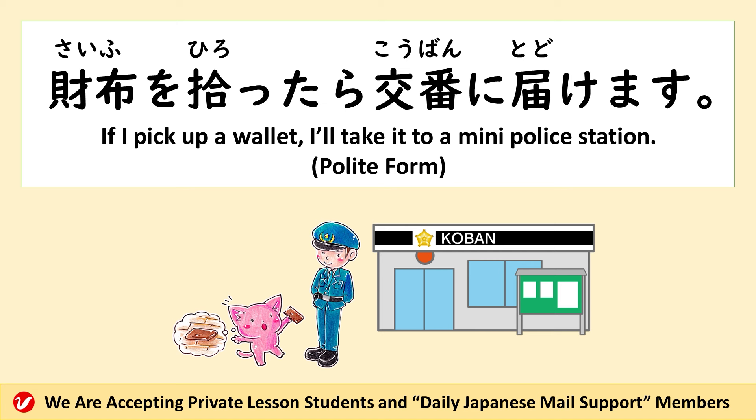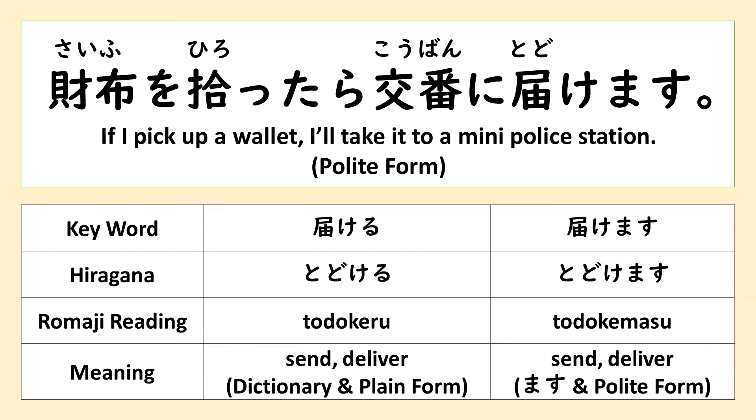財布を拾ったら、交番に届けます。 This is the polite form.